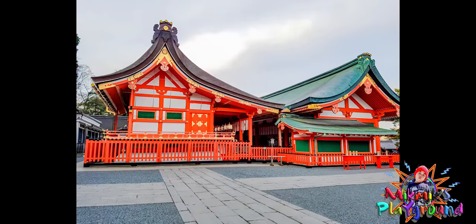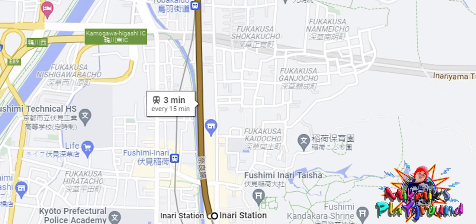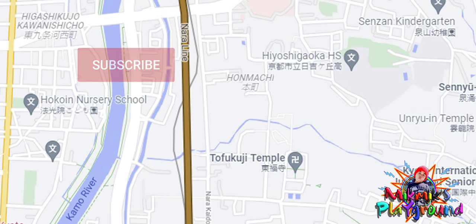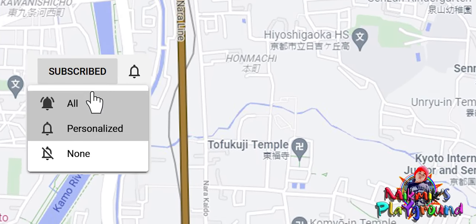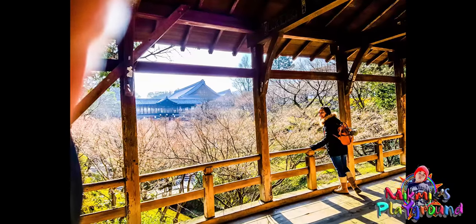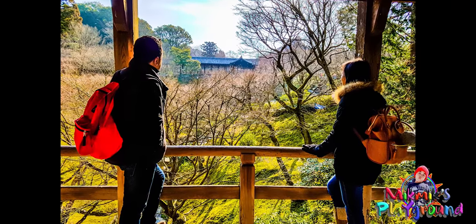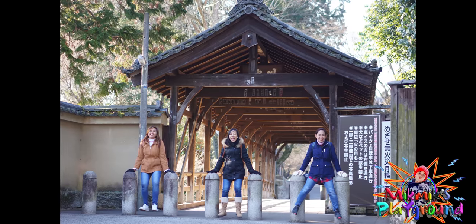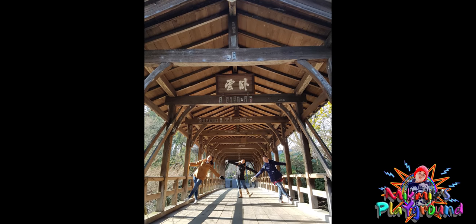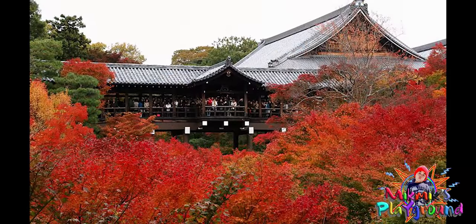At 7:40, they left Fushimi Inari Shrine. They took the train to Inari Station — fare is 150 yen each. They used the JR Pass again and arrived at Tofukuji Station. The next stop is Tofukuji Temple. Along the route, they passed by an old wooden covered bridge called the Gontio Bridge. The view is spectacular from this bridge. You can also see the Chotanki Bridge — a perfect spot during the autumn season.